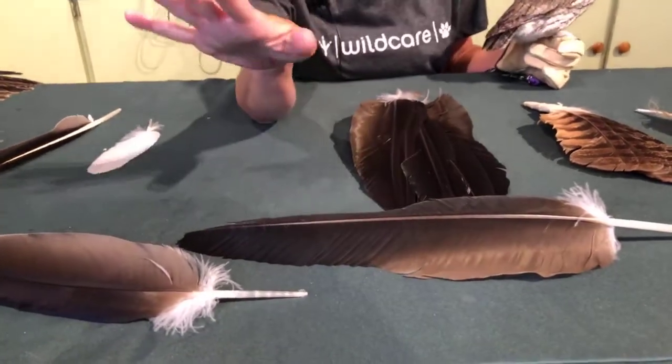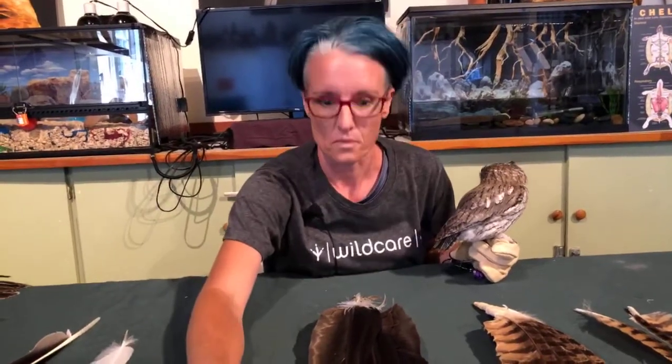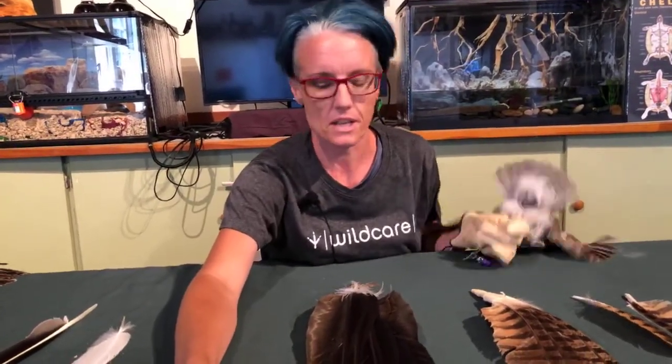The primaries are the ones at the end of the wing, and birds can control those independently — they're like the rudders. It's not just enough to get up off the ground; they have to be able to propel themselves forward. You have to have directional control or there's no use taking to the air, and that's why they are shaped that way.